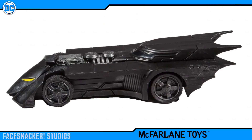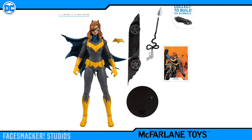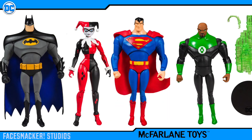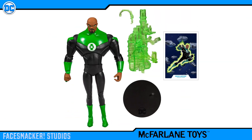Alright, now let's go and look at the figure lineup. The first group is from the DC Rebirth comic series and consists of Batman, Superman, Batgirl, and Nightwing. The next group is based off the beloved animated series of old and consists of Superman, Batman, Harley Quinn, and Green Lantern.